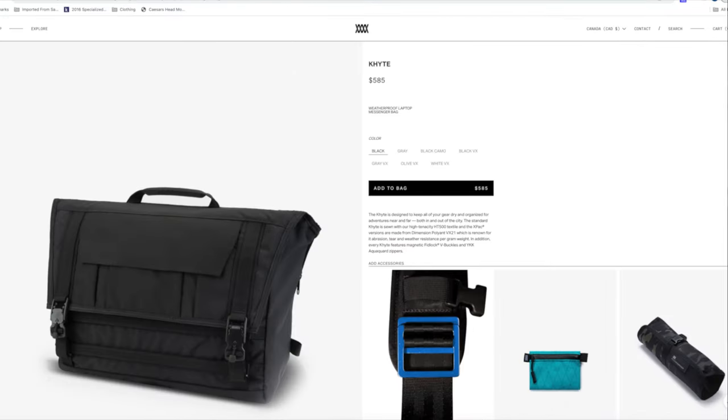Maybe something like the Mission Workshop Kite messenger bag can compete, but with a retail price of $585 US it's five times the cost. Based purely on value for money, I think the Echelon messenger bag and other accessories by LBB are in a league of their own.